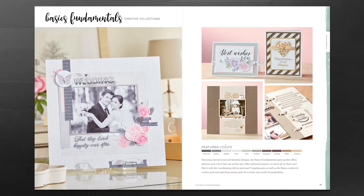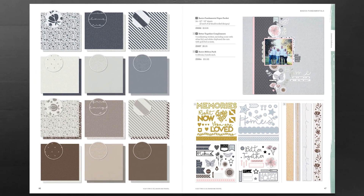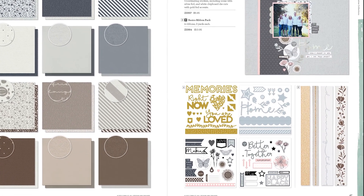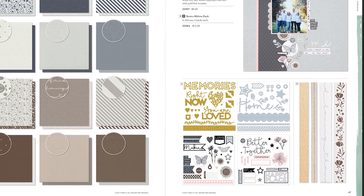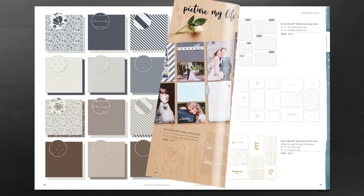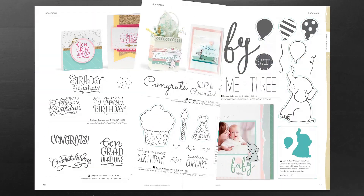Next up is our Basic fundamentals, featuring neutral tones and timeless designs. This paper packet offers patterns and colors that can anchor any other patterned papers or stand all on their own. We also offer the Better Together complements, which have coordinating stickers including some with silver foil and white chipboard die cuts with gold foil accents.